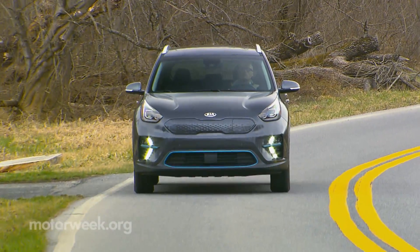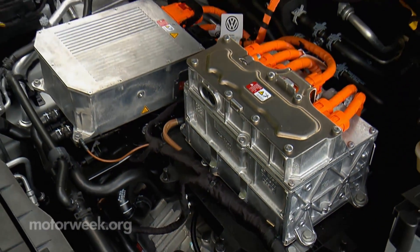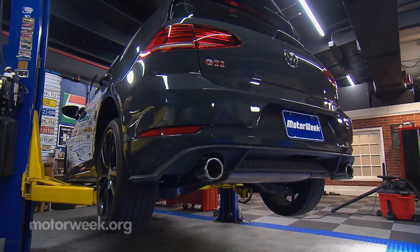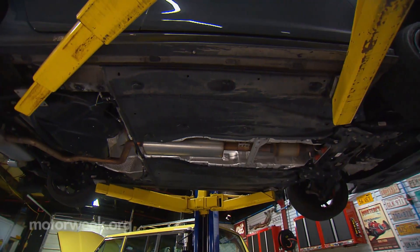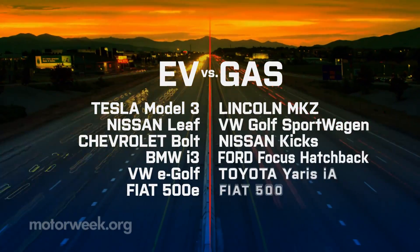There are hundreds of parts that make up an internal combustion engine drivetrain that electric vehicle owners will never need to worry about breaking, leaking, or wearing out — things like the timing belt, exhaust system, spark plugs, fuel injectors, or even transmission fluid. Comparing the recommended maintenance schedules and dealer service quotes for six popular EVs versus six similar gasoline vehicles